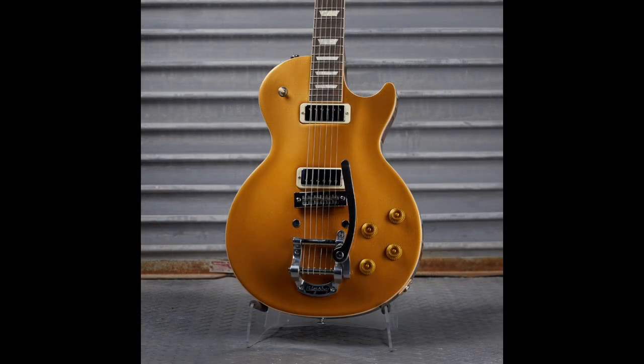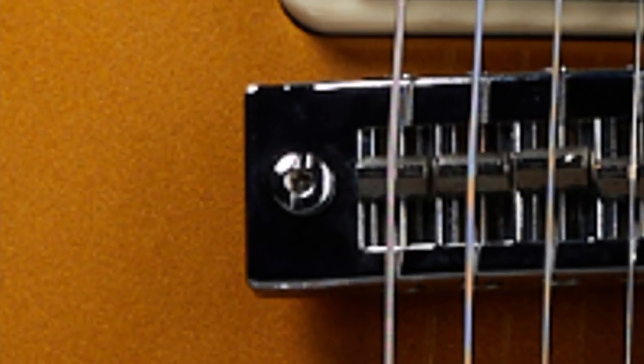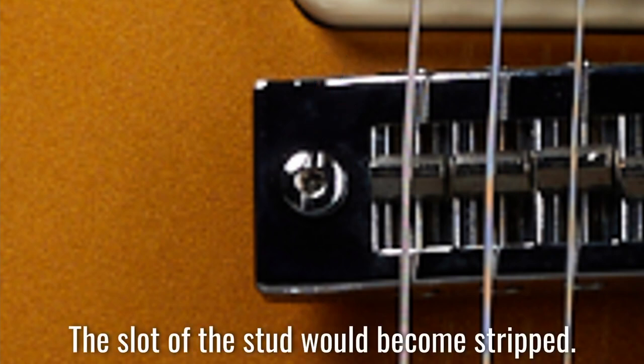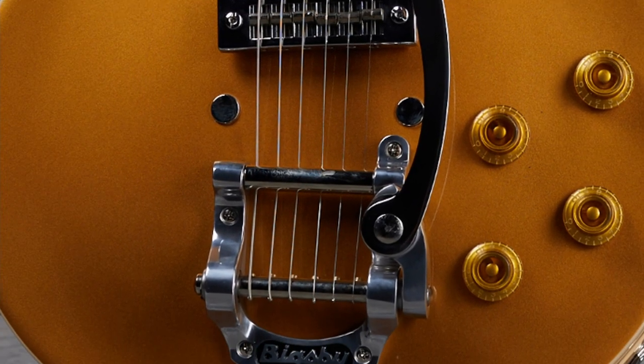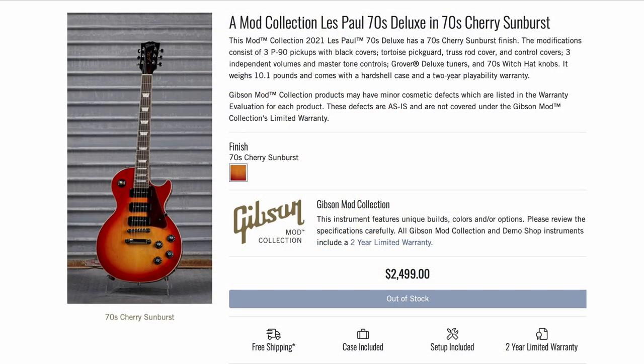Here was one of those '70s Deluxe gold tops — nothing really that fancy, except it has a harmonica bridge. Someone reached out asking if Gibson is bringing the harmonica bridge back, and it certainly looks like a newer one. The weakest part of original harmonica bridges were the slots — very weak metal that would get chewed up during adjustment. It looks like they beefed that up so you don't have that problem anymore. They also added a Bigsby, giving it extra '70s vibes despite most Deluxes not coming stock with a harmonica bridge.